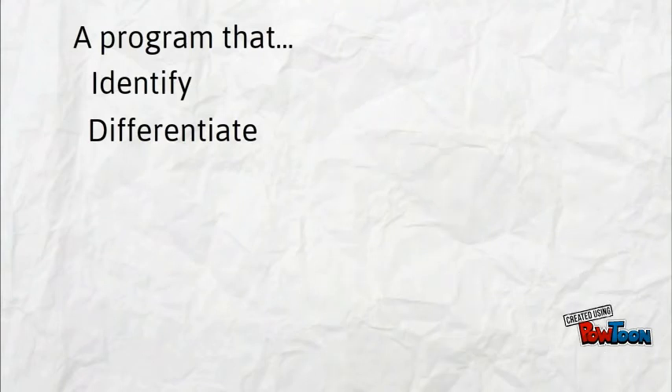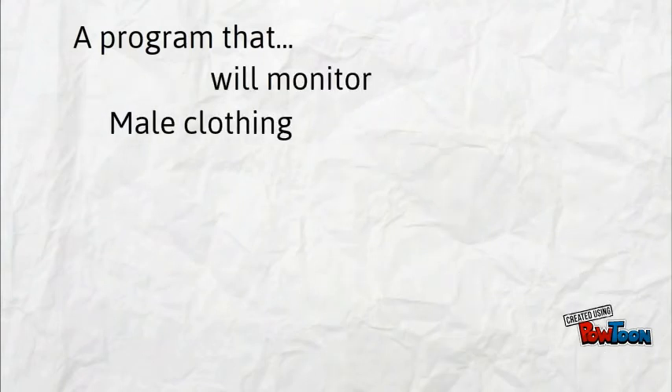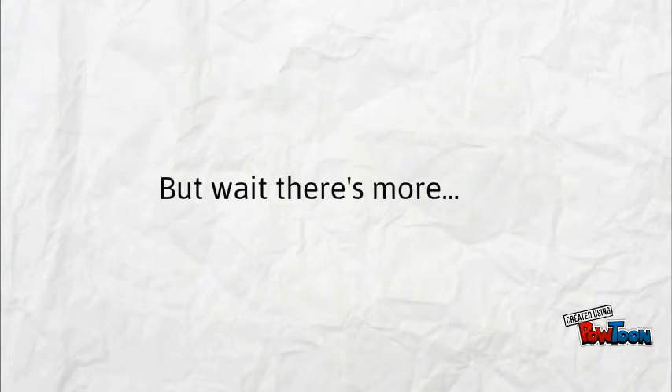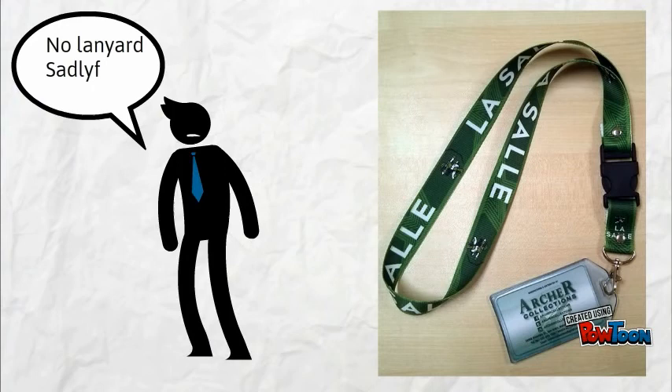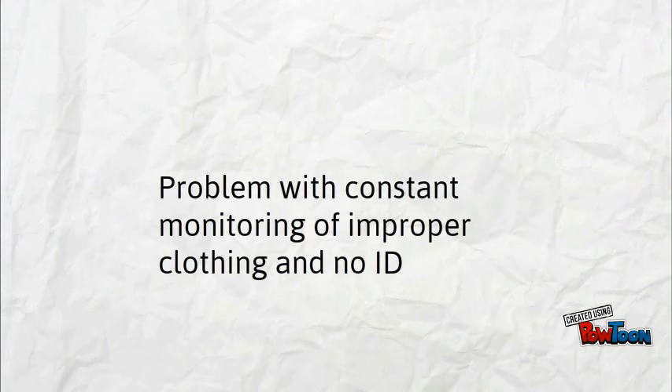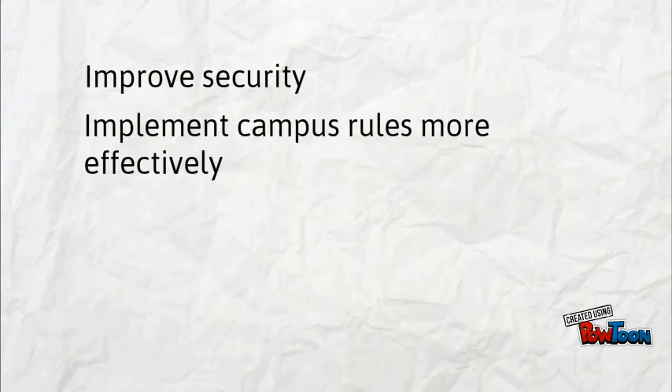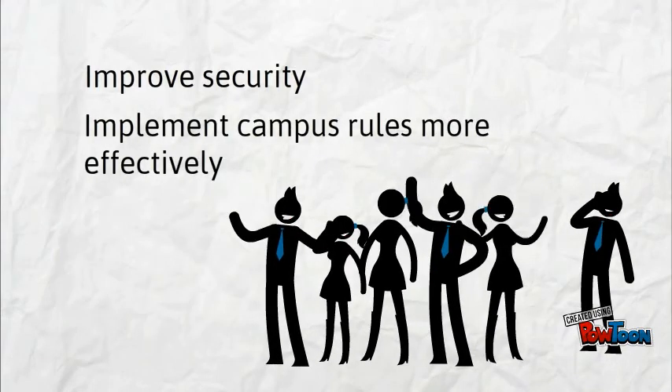The True Dress Code Monitor will be able to monitor both male and female clothing. And that is not all — as an added feature, it will also evaluate if the student is wearing an ID or not. This program is created with the intent of solving the problem regarding constant monitoring of improper clothing and no ID. It will help improve security while also helping implement and execute DLSU campus rules more effectively.